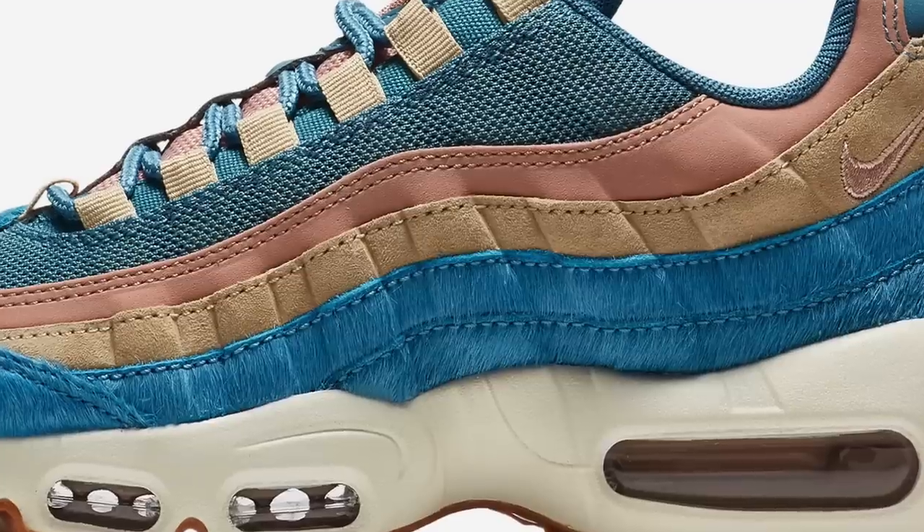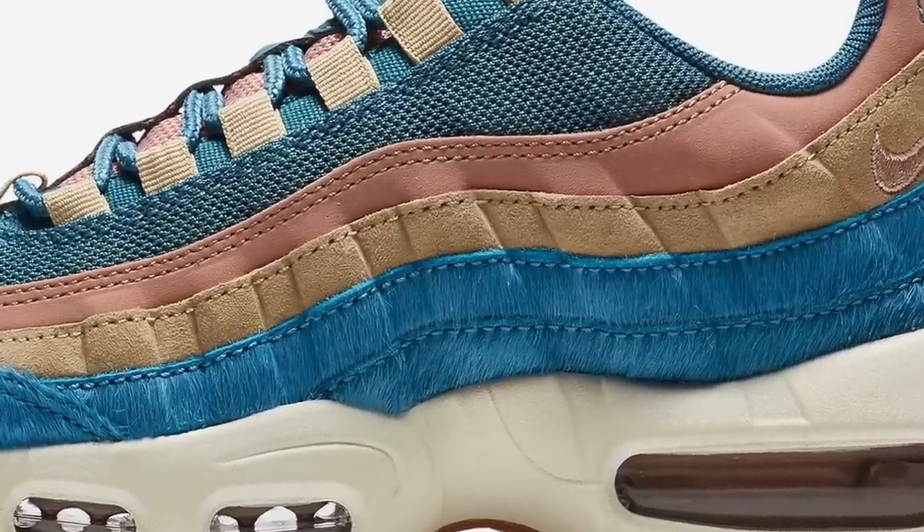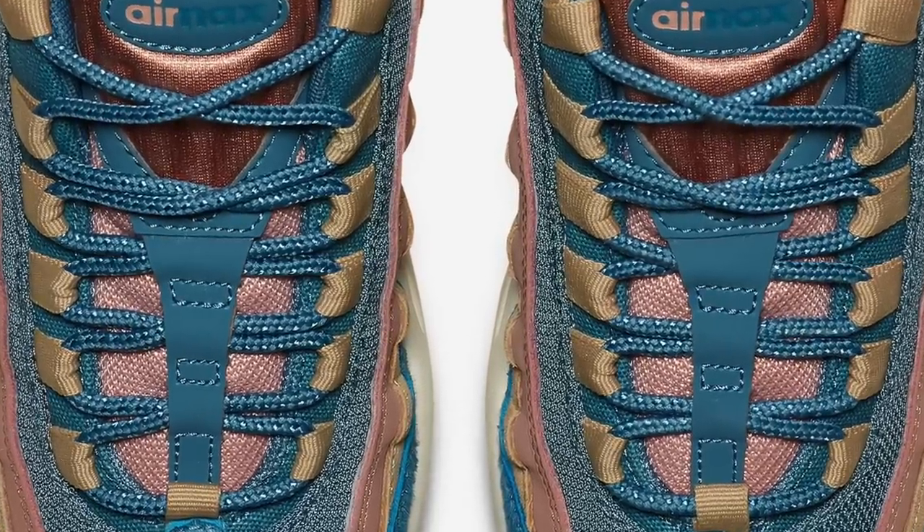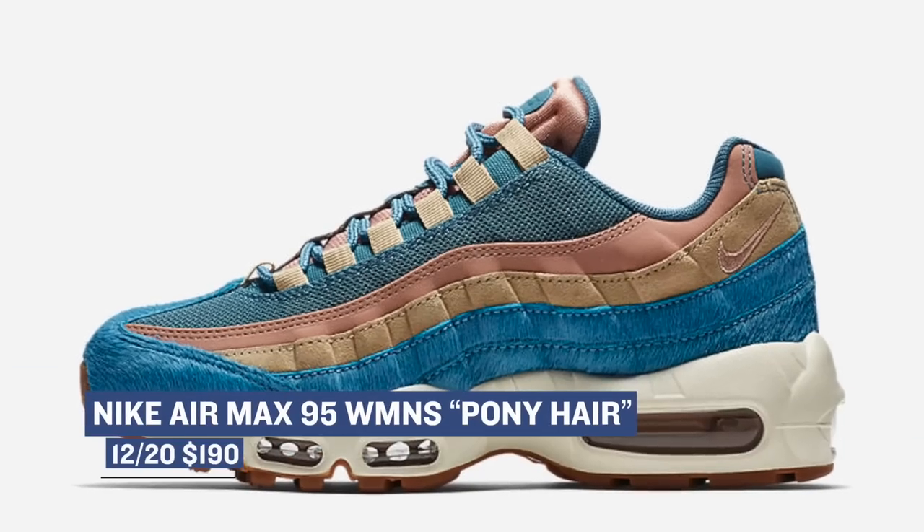For the ladies, Nike Sportswear has a little something special with the Air Max 95. This is one of my favorite models of all time and it's been updated with pony hair material on the upper. The only sad part about these is that it's only a women's release, and those will cost you $190.